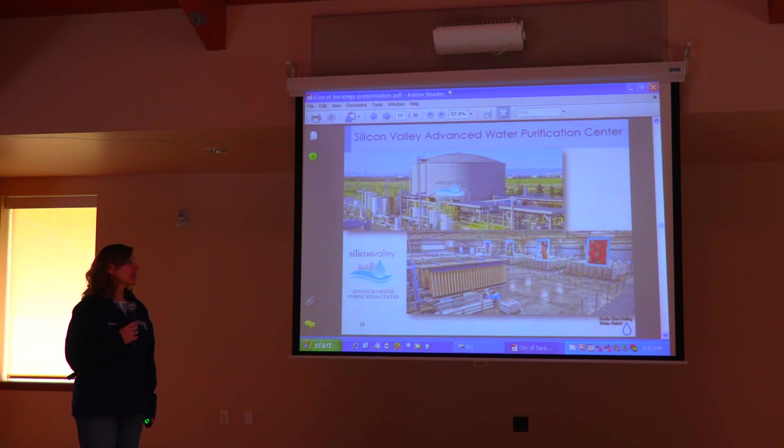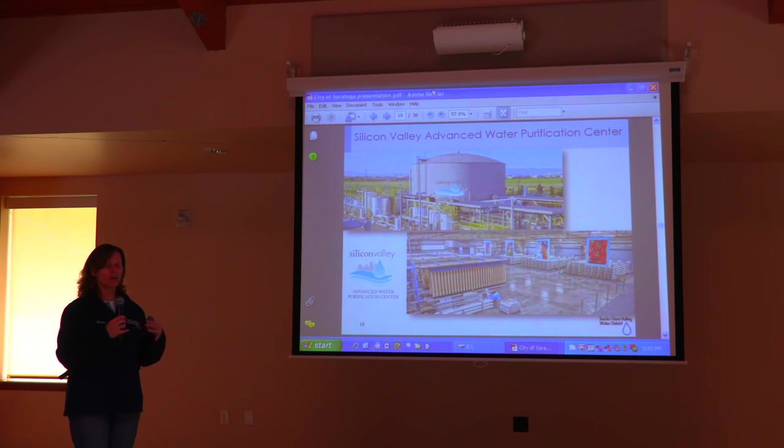We also have an advanced water purification center, and this is an amazing place — it's located in North San Jose. It's a plant that takes our recycled water and purifies it to a level that is ultra-pure. Right now we're blending it back into our recycled water. We hope to, at some point, take that water and let it percolate back into the groundwater, which would be a wonderful source of water supply for us in the future. You can even do a tour of it.